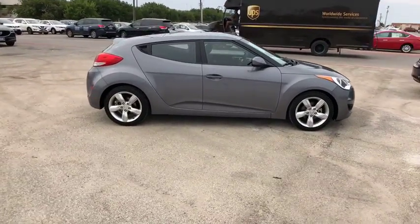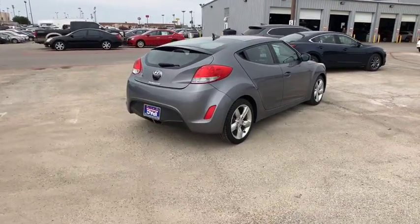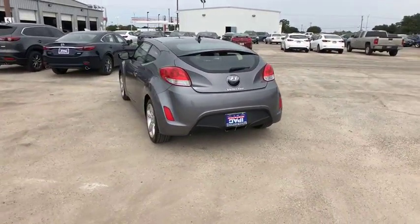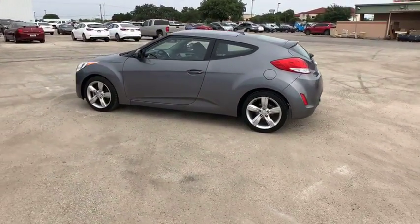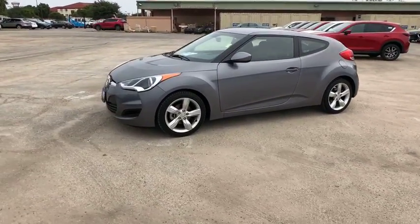The 2015 Hyundai Veloster. The Veloster's innovative body style and unique design make it unlike any other small car out there. Pair that with fuel efficiency that pushes the 40 mpg barrier and you've got one sweet ride. This vehicle has less than 70,000 miles.